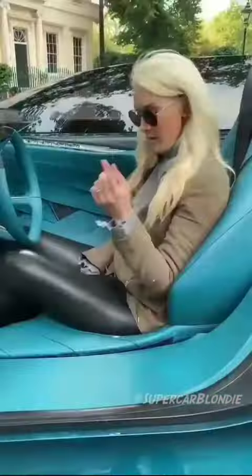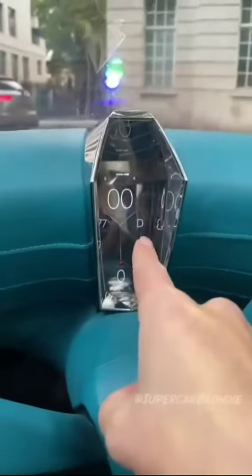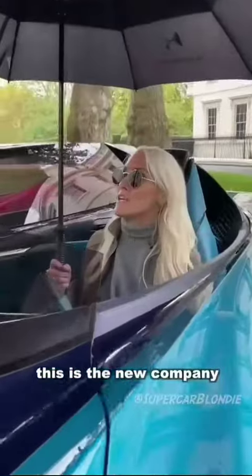There's a button here to move the seat forward, get into position, hold that down and it will go into drive. This is the new company DS Automobiles, and this is called the XE Tents.